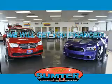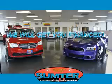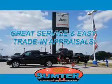Sumpter Chrysler Dodge Jeep Ram — we are just a call away. Ask about current financing incentives, trade-in quotes, or to schedule a red carpet test drive. Our dealership is easy to find off Broad Street in Sumter, and our professional sales staff can help you get in a great car for less than you think.